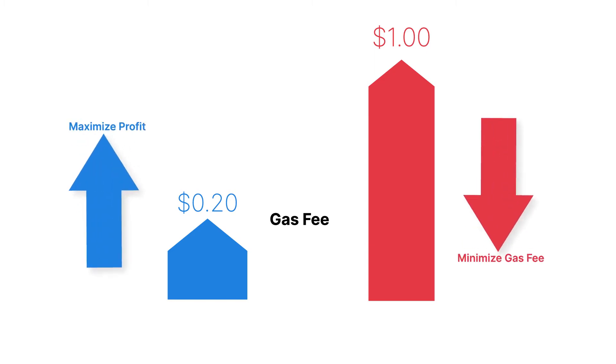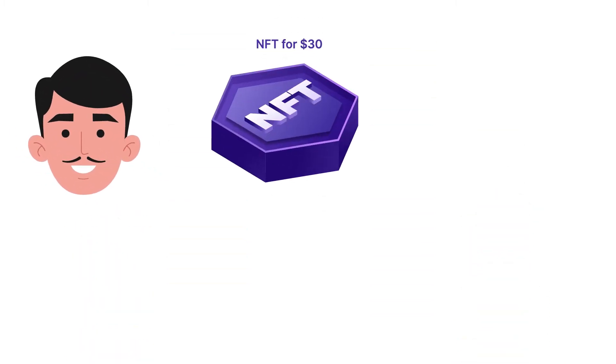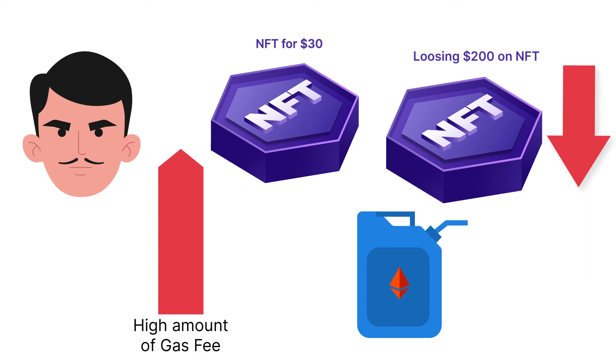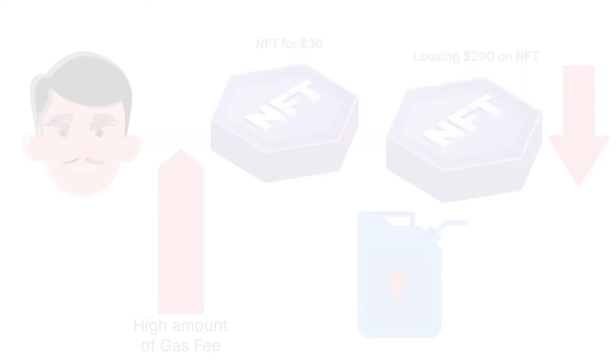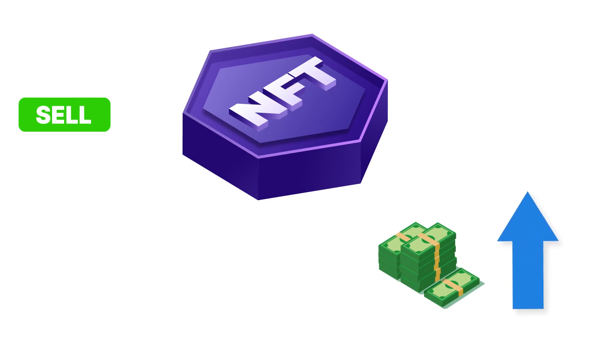As someone who is trading in NFTs, you would want to maximize your profit and minimize your gas fees. For example, John bought an NFT for $30 on Rarible and ended up losing $200 on this NFT simply due to the high amount of gas fees charged on this transaction, as he thought that selling his NFT for three times the original price would give him a good profit — he had no clue about the gas fees.